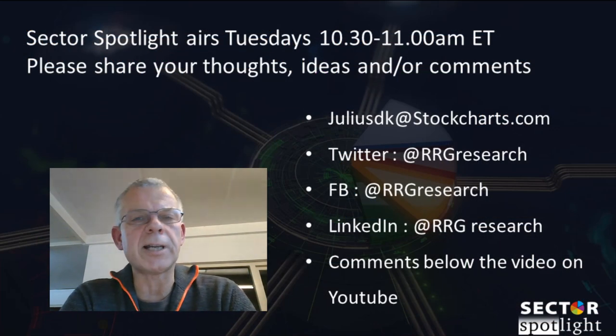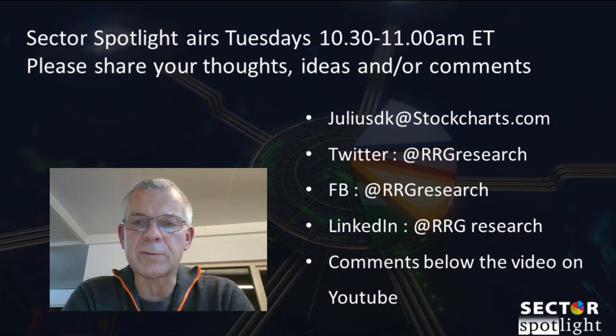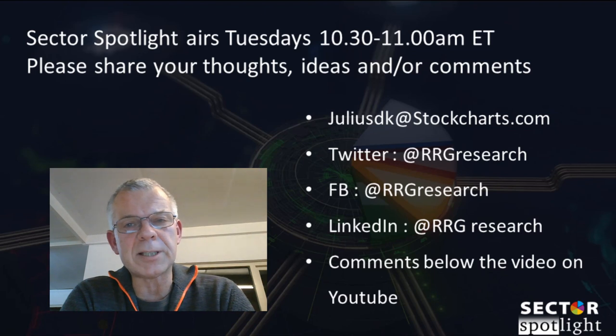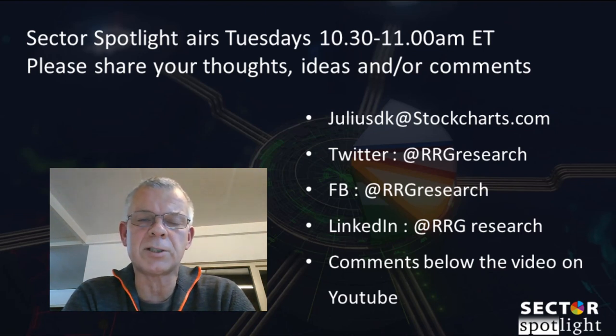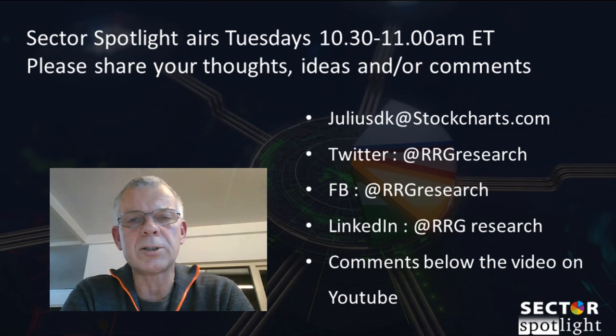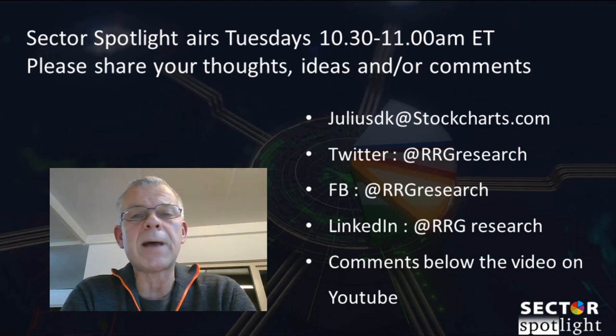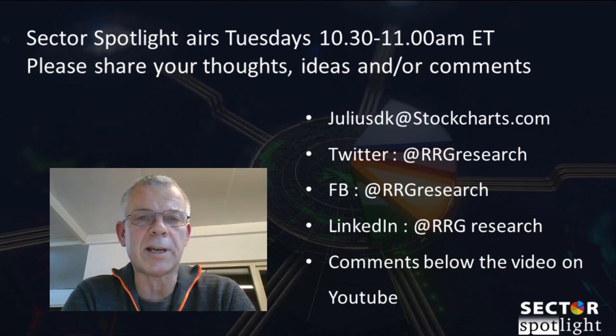Thank you for watching. This was the last live episode of Sector Spotlight for this year with a market overview. I realized I ran out of time for the long/short baskets, so I'll write those up in a blog post — stay tuned for that. I want to take this opportunity to wish you a very happy Christmas and a great holiday season within all the restrictions we have. I hope to see you back next year happy and healthy and ready to make the best of 2021. Stay safe — happy holidays everybody.